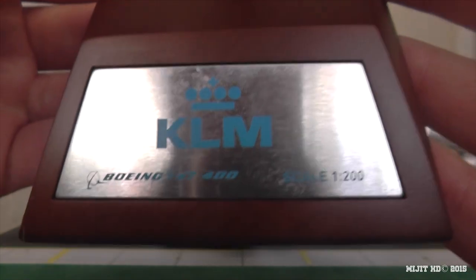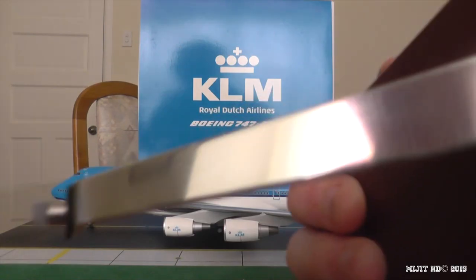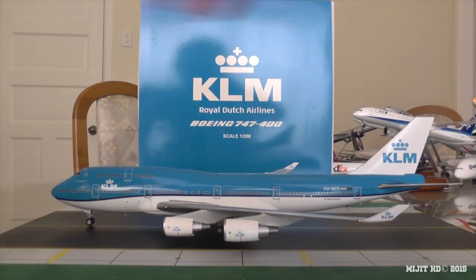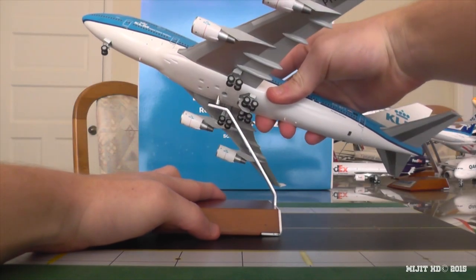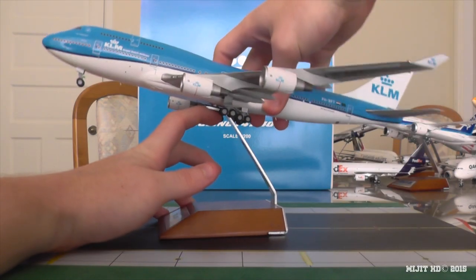I'll now show you the stand. It says KLM 747-400, scale 1 to 200. There's a blue protective film on the back to protect the metal from scratches during delivery. That comes off easily to reveal a nice shiny metal back. There's padding on top of the stand to protect the model from scratches underneath, and the model just sits in like so.